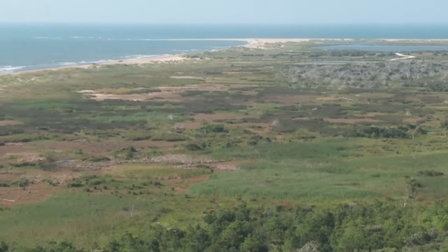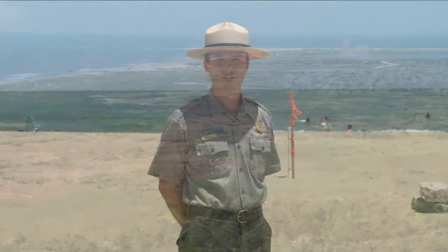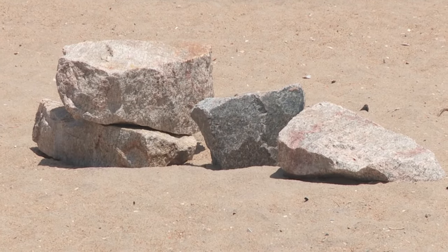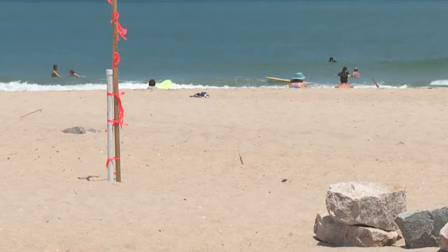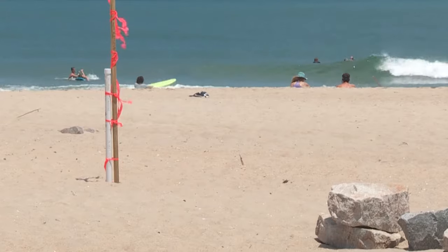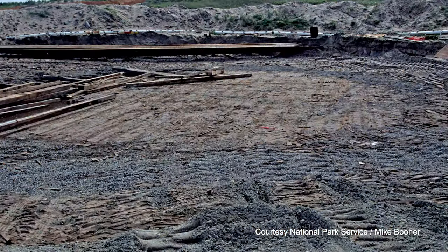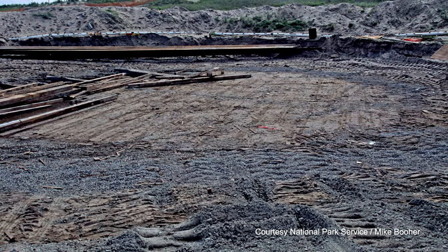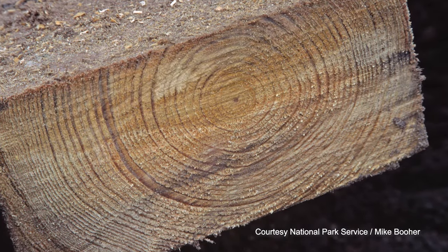Right now we are located on a barrier island, essentially a sandbar. Located about four feet below us is a water table. The engineers, or Dexter Stetson, used this water table to his advantage when constructing the foundation of the tallest brick lighthouse in North America. His original plan was to dig down roughly ten feet below grade level. When he got to about four feet below ground, he ran into the water table. He erected a coffer dam, dug about three feet more, and from there he laid a fresh yellow pine timber foundation. Once he met back up with that water table, he released the coffer dam so the water could flow down into the yellow pine timber, ultimately preserving it for thousands of years.